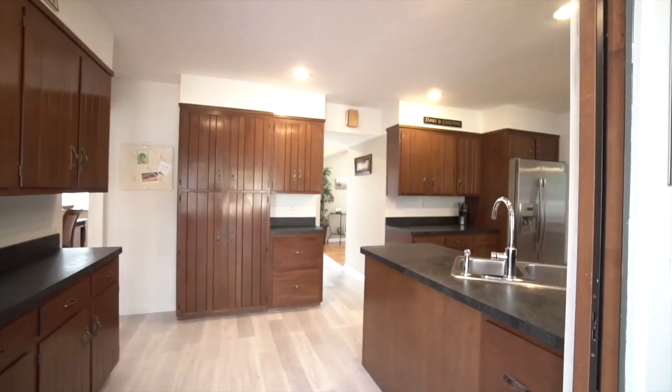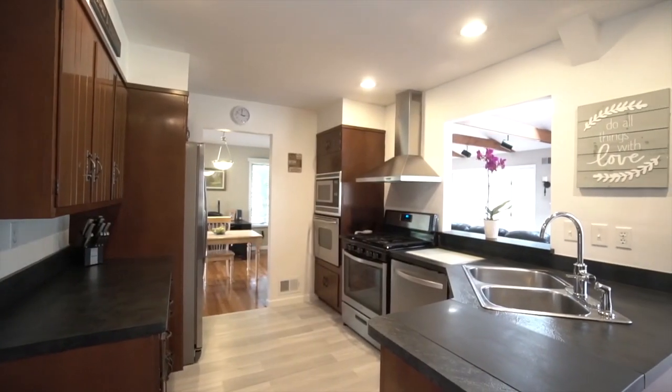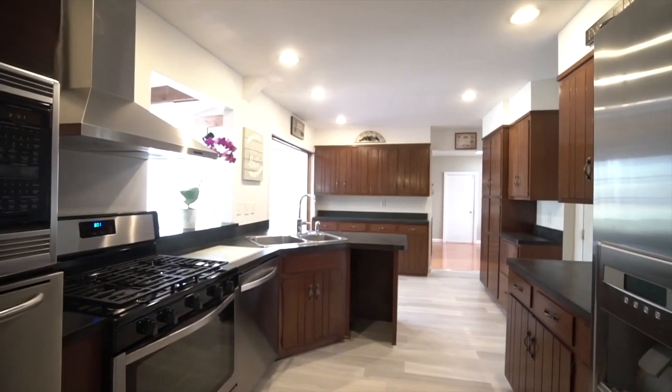The kitchen is the center of the main floor and has a gas stainless range, refrigerator, and dishwasher. The kitchen has plenty of cabinets for storage and counter space for a few cooks in the kitchen.